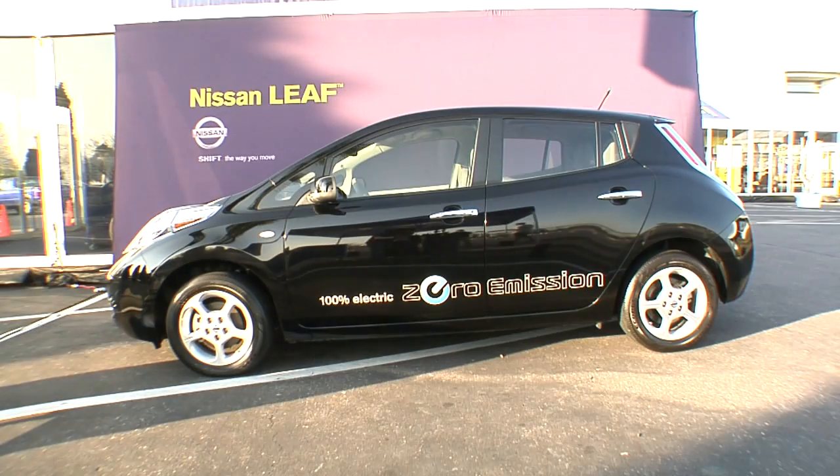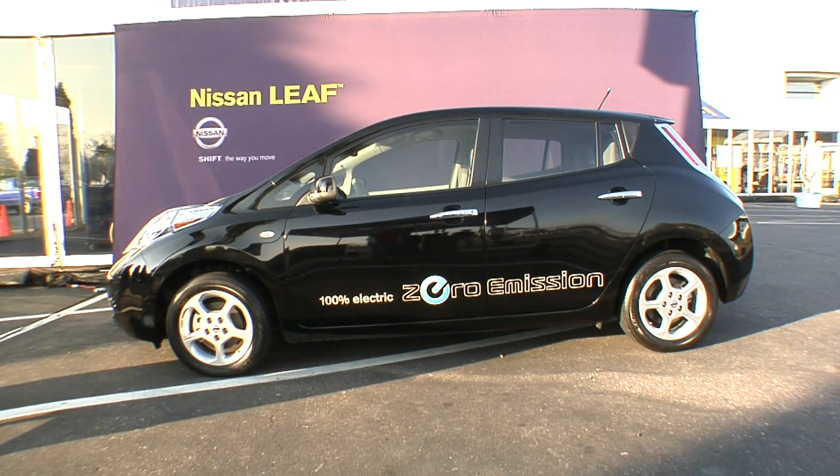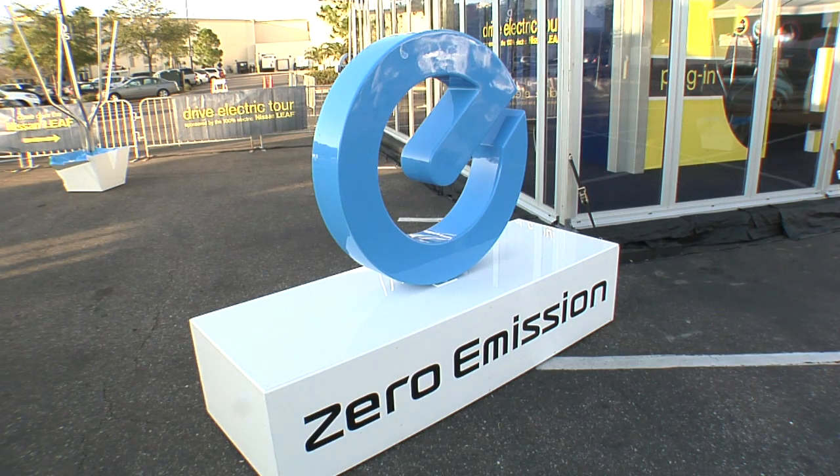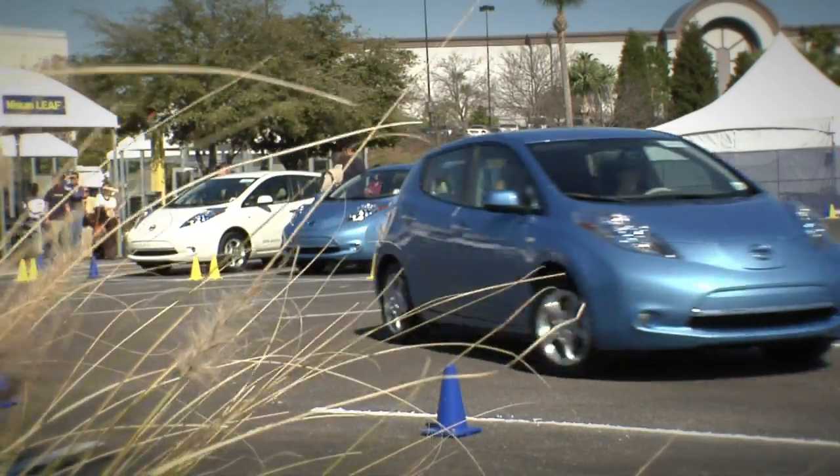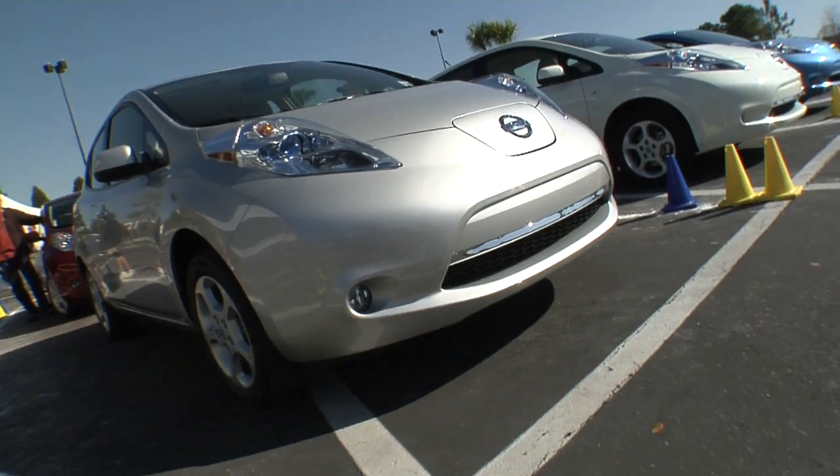But this quirky little car is Nissan's answer to our commuting and fuel economy woes. It's a 100% electric vehicle called the Nissan Leaf. It was designed from the get-go to be fully electric, and everything about this car has been designed to maximize its range and efficiency.